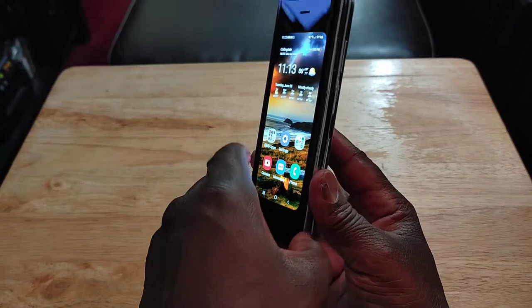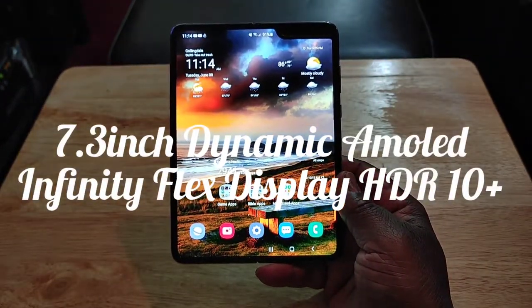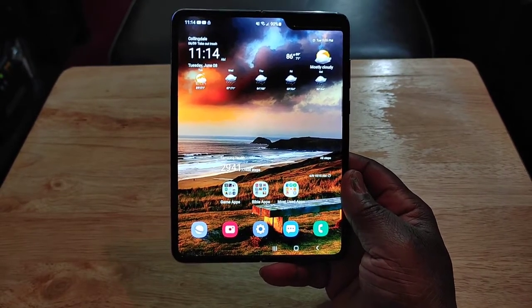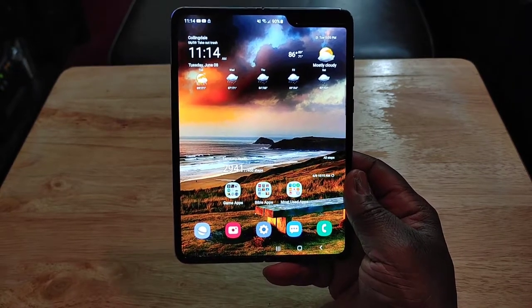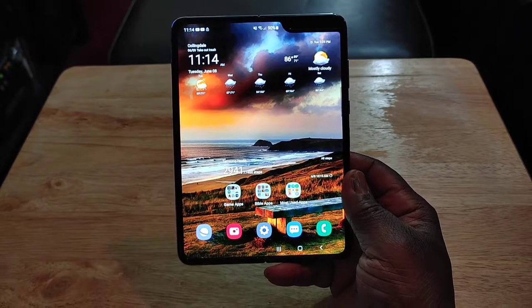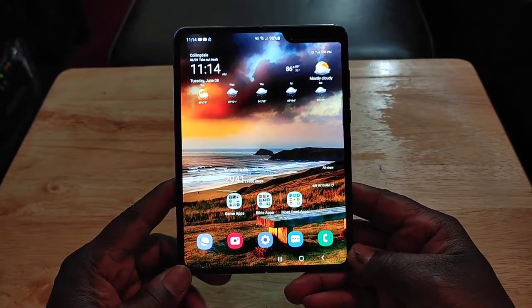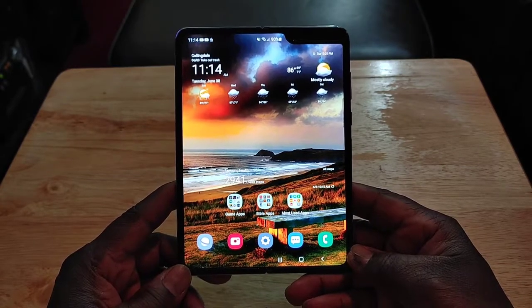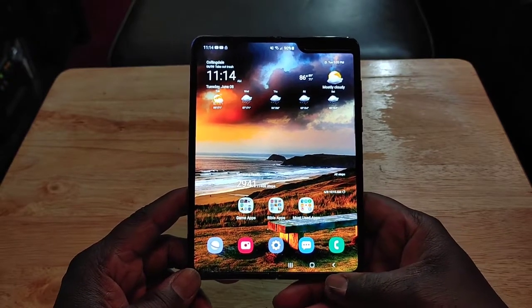When you open it up, this is where all the goodness is. On the inside you've got a 7.3-inch Dynamic AMOLED Infinity Flex display with HDR10+. Samsung makes the best displays on the market — this display is absolutely beautiful and I absolutely love it.